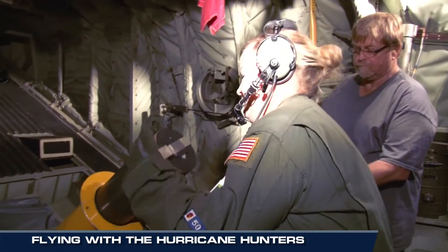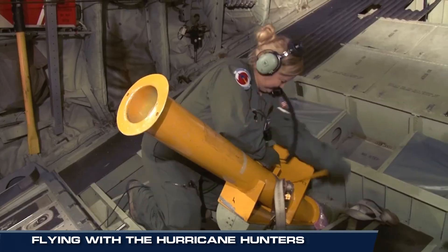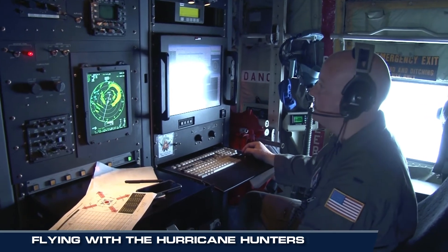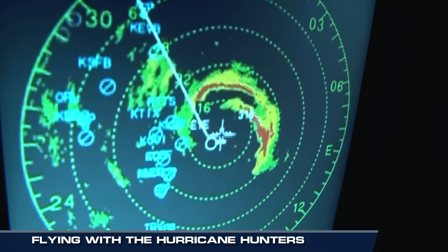On this mission, larger sea surface temperature probes were also dropped into the storm to gather important data about the ocean's potential heat energy — the fuel that can intensify storms, like pouring gasoline on a fire.